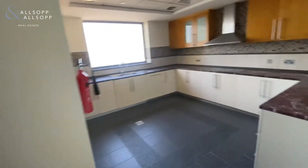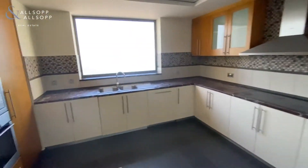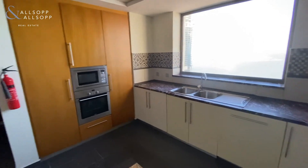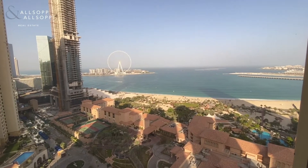Merjan 3 was finished a bit differently to the rest of the buildings in JBR, so all of these upgrades were done when the property was built. Full Dubai Eye view.